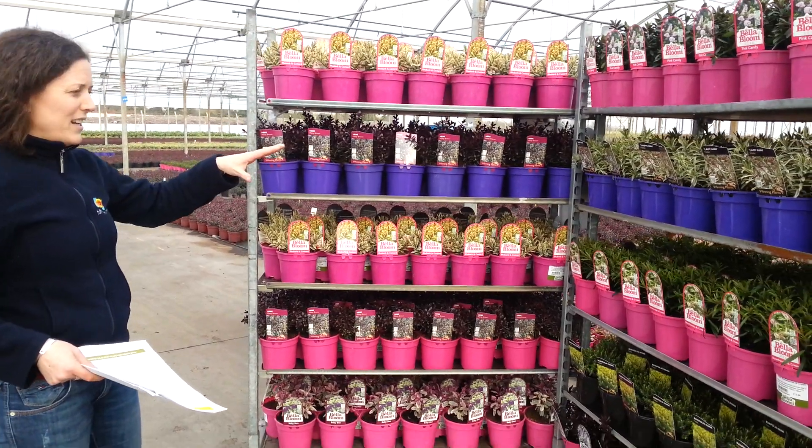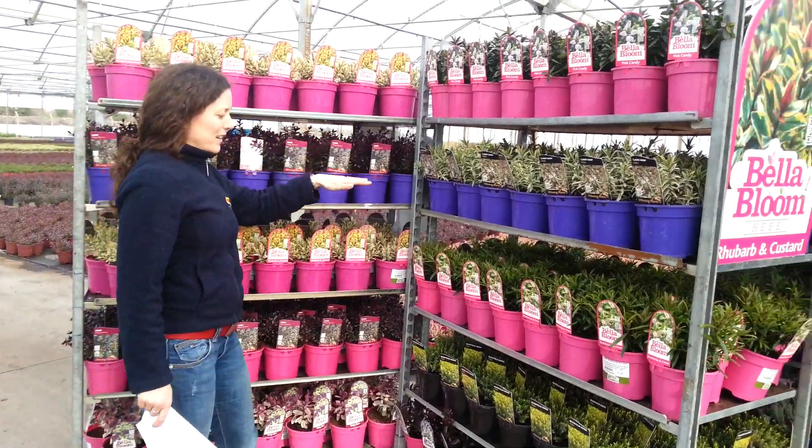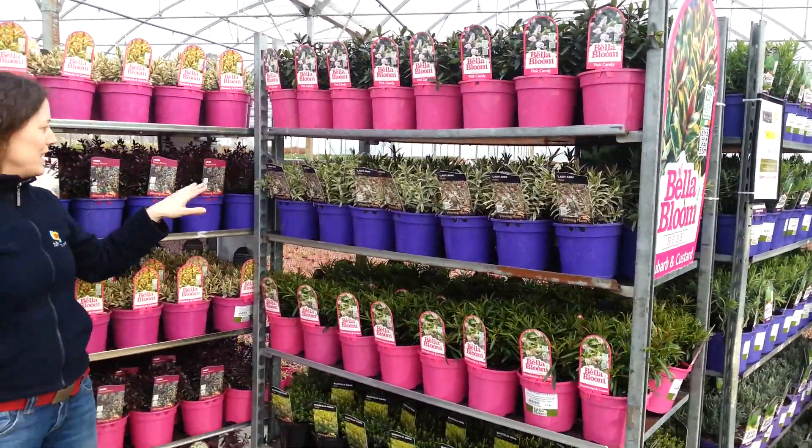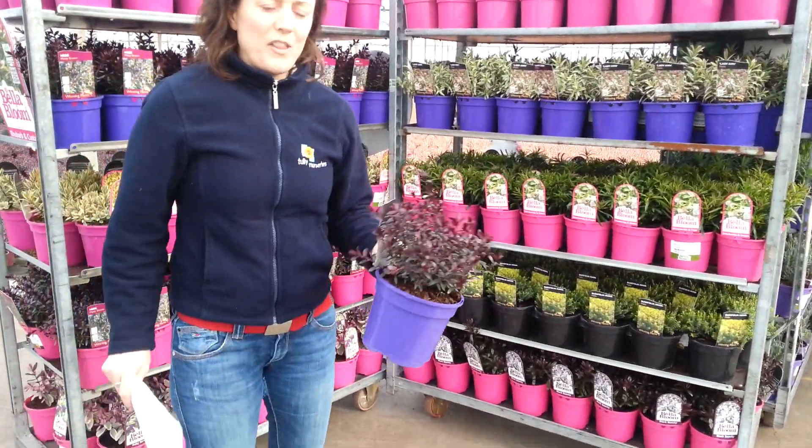Here, as you can see, we have two trolleys of Hebees and this is what's ready at the moment. This trolley here is five varieties, including Matty Brown, which is brand new — which you wouldn't have seen before — that makes six.